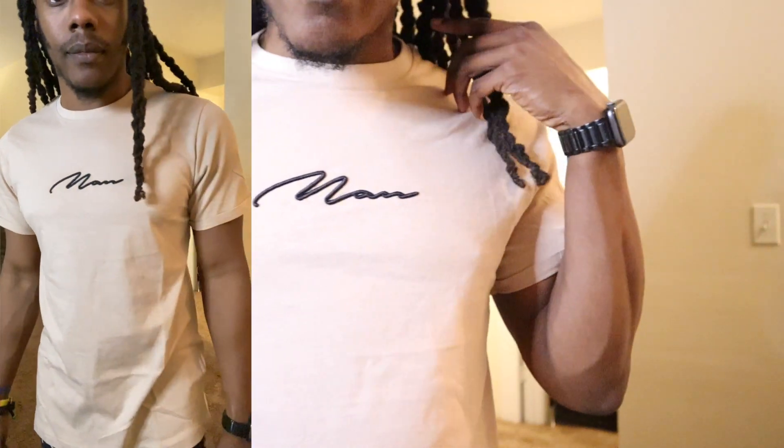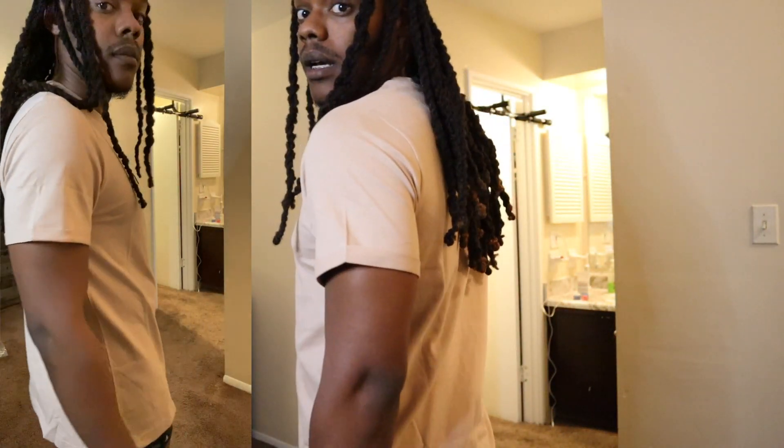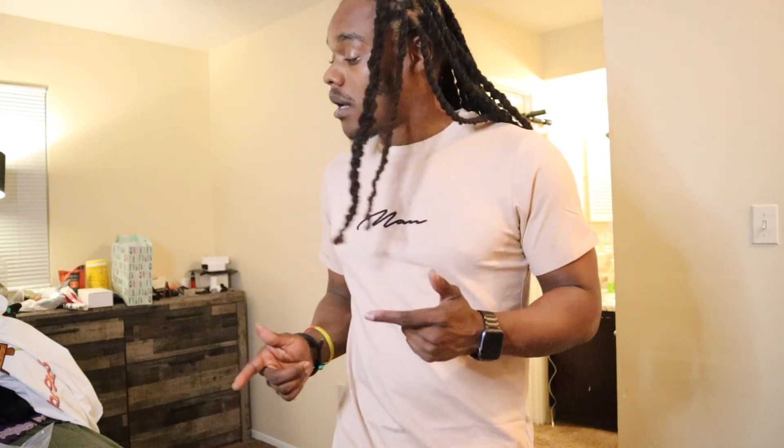I got a couple of regular shirts here. One is a nice nude color with the Boohoo Man signature on the front — just a regular shirt. My lighting might be too bright for y'all to really catch the nude color, but let me know what you think in the comments. I also got another shirt that's kind of the same color but without the man insignia. These are just shirts you can throw on with some pants or shorts and be out.